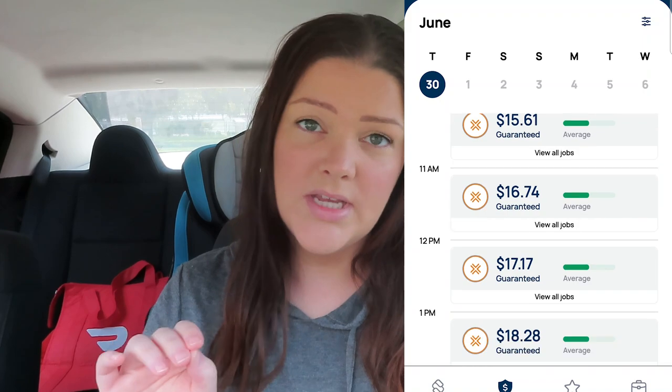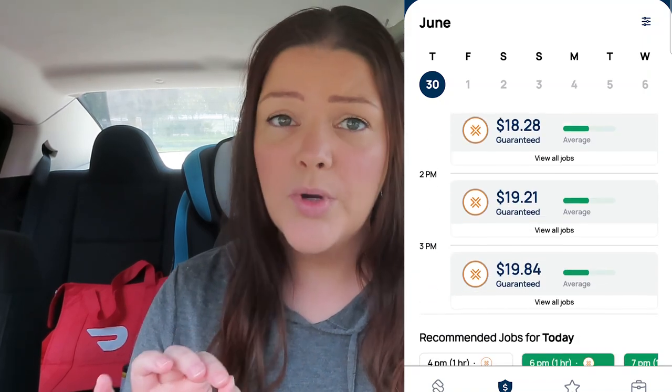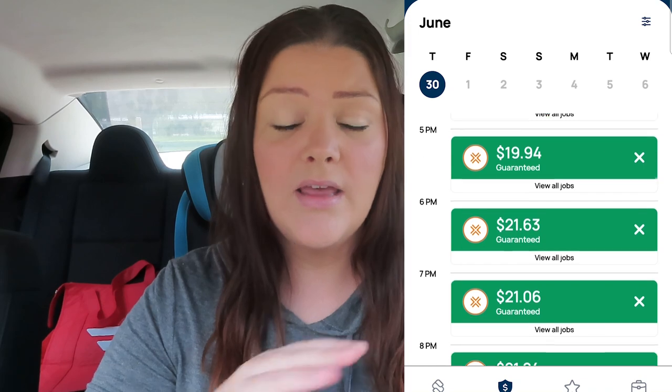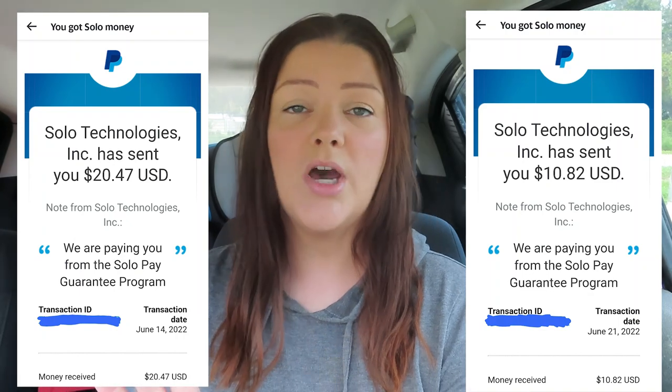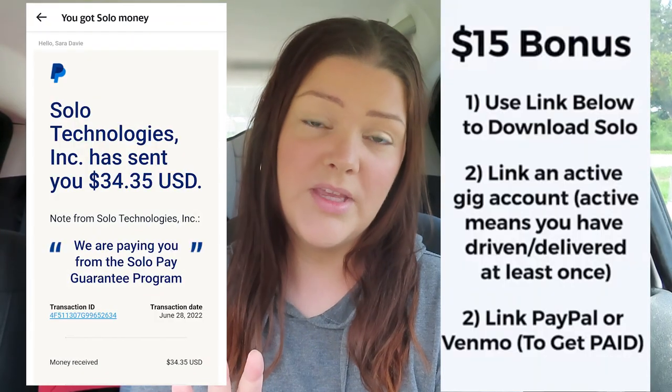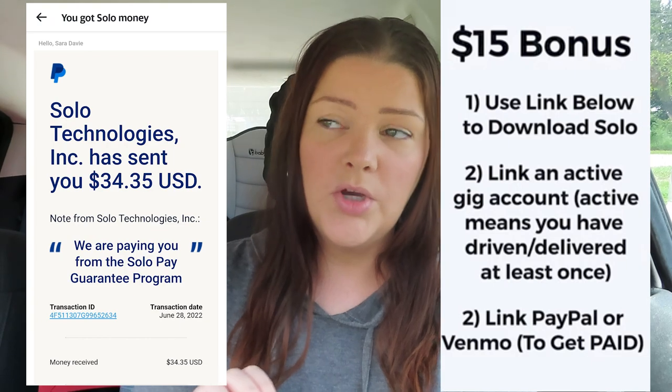As soon as I schedule a block on Amazon Fresh — Amazon Flex — I then go into my Solo to schedule it, because Solo is where I make the most guaranteed money and I get paid the most money back compared to any of the other gig apps. I'll link a video below explaining more about Solo and how it works, and I'll put up some screenshots of what I've been paid in the past.